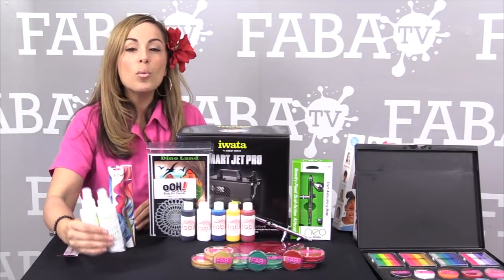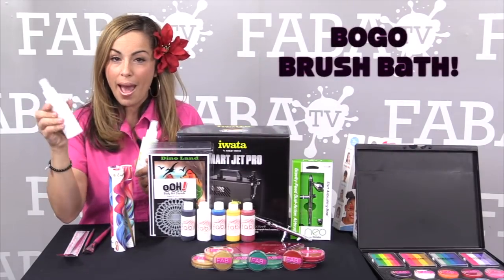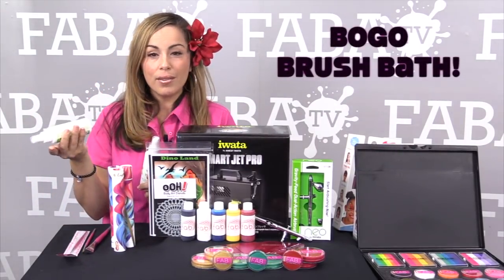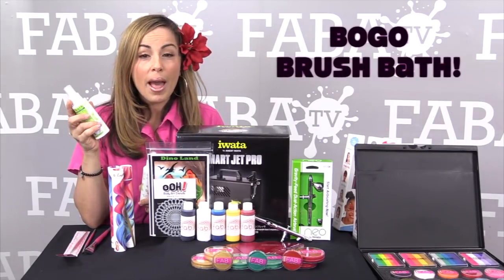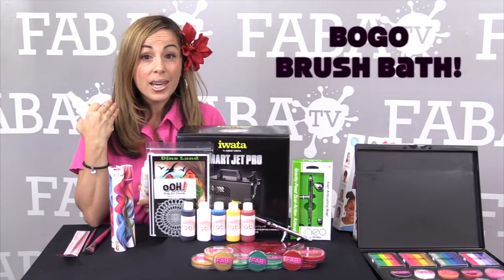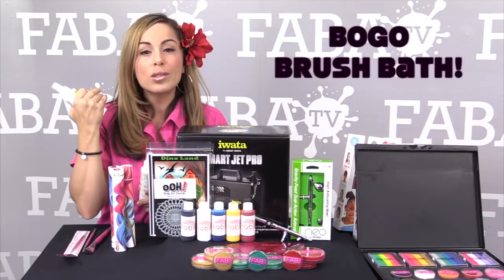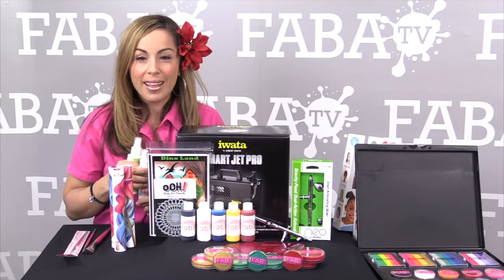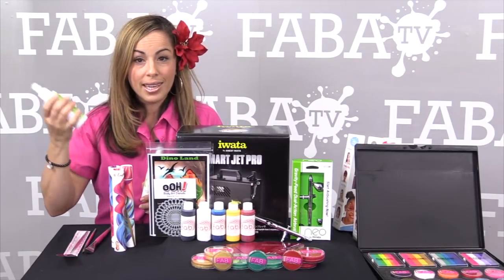In addition to that, if you buy any of our brush baths, you're going to get one for free. You can give it away or store it for later — it doesn't go bad. You can also use it as your makeup remover for your own face every single day, to wipe off those eyebrows and all the mascara that likes to stay put at the end of the night. So you buy one, you get one free.